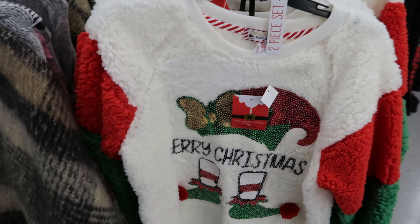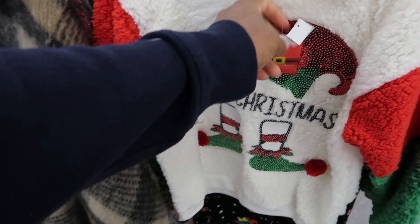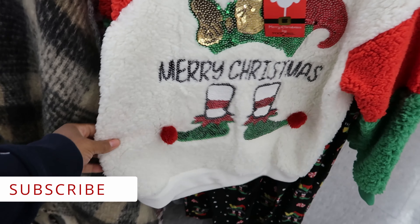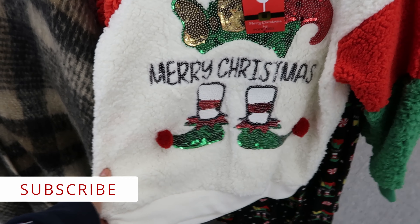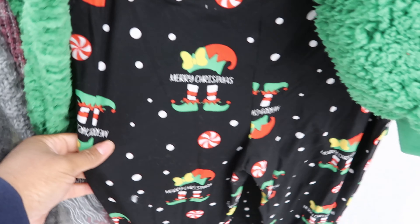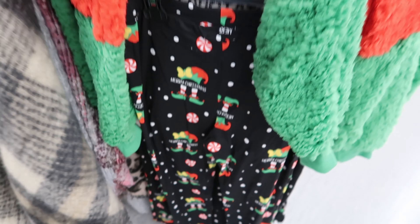They also have these pajama sets. These are cute. These are $12.99. It says Merry Christmas — it has the elf hat and the elf shoes. And then this is what the pants look like. This is really cute.